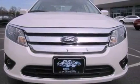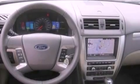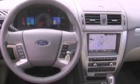Additional features include a leather-wrapped steering wheel, a security system, 12-volt power outlets, dusk-sensing headlights, privacy glass, and cruise control.